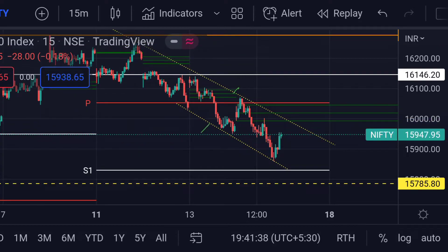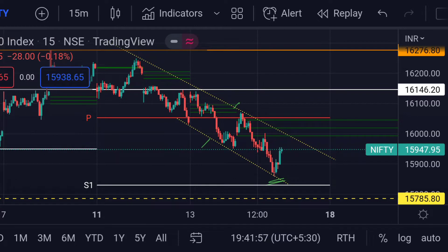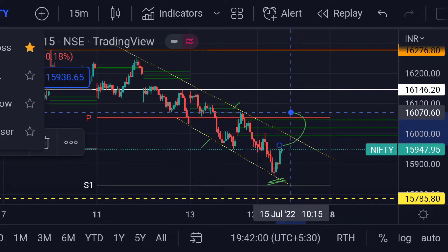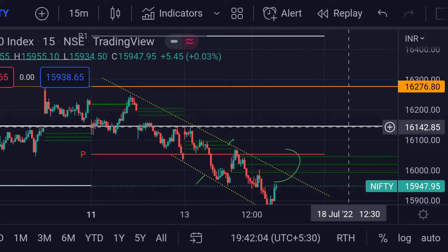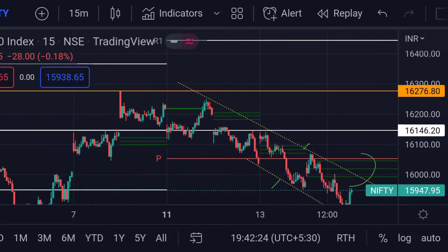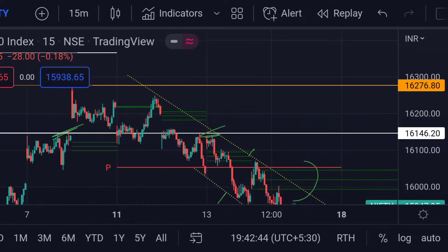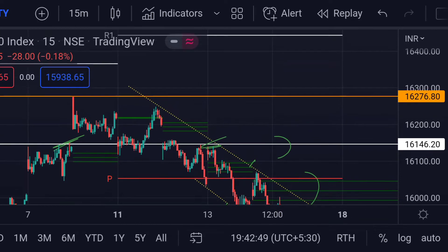You can see that the price bounced from here, so if this bouncing continues and breaks this trend line and CPR, then we can expect a further upside rally towards its next resistance — this white line — which is around 16145. Previously, you can see that area acted as a strong resistance.